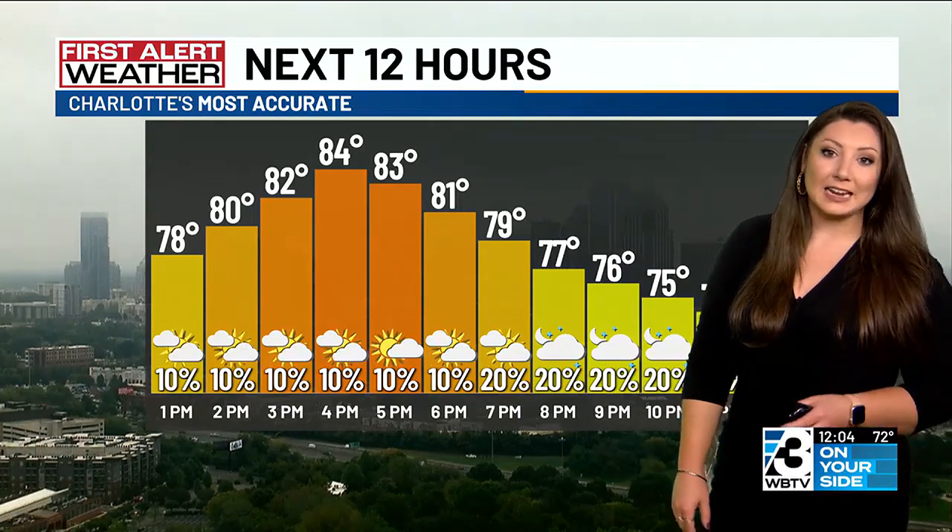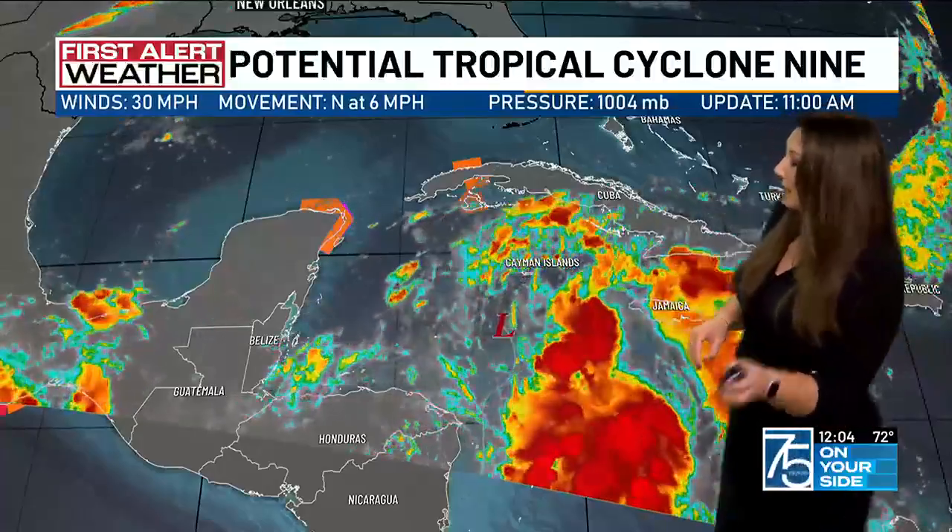Temperatures will reach the low to mid 80s with mostly dry conditions outside of the mountains, but I'll show you on futurecast where most of that rain will be.